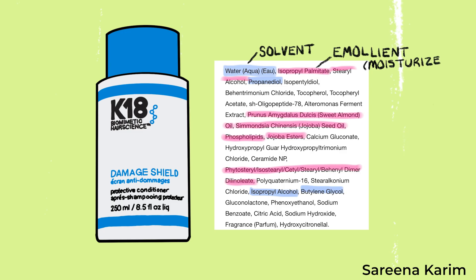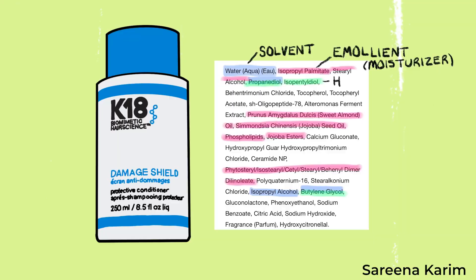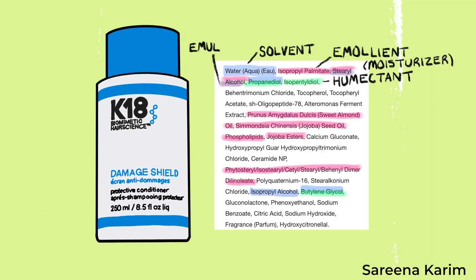Next we have the Damage Shield conditioner. The first ingredient, like the shampoo, is a solvent. Next are emollients, which form a protective layer around your hair to make it easier to detangle, more moisturized, softer, and shinier. These ingredients stay on the outside of your hair, which isn't a bad thing because they help protect it. Next are humectants, which help retain and attract moisture from the surrounding environment and improve the product's texture.